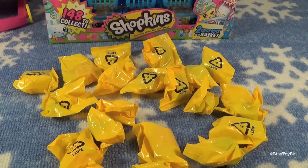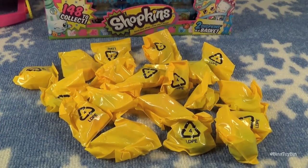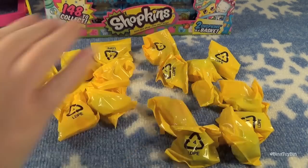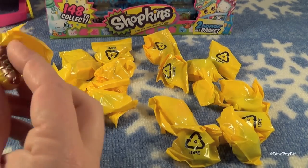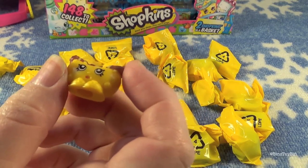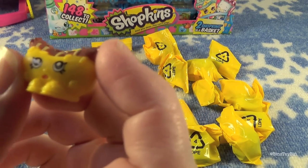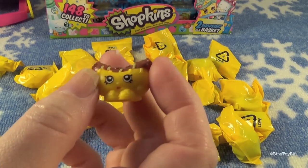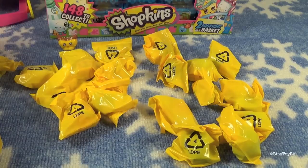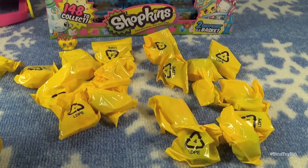We're back and look at all these Shopkins we get to open! Okay Ben, you go first. Ben's first one is the hot dog — Frank Furter. We already have a version of him; there are two different kinds, one with a brown dog and one with a red dog. We had the red dog one, and this is the brown dog one, so now we have both.